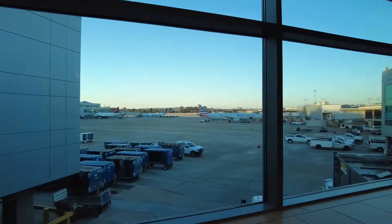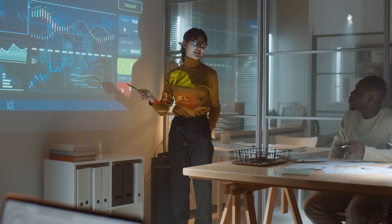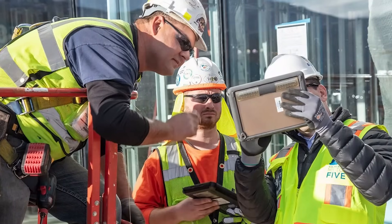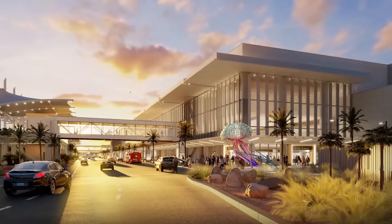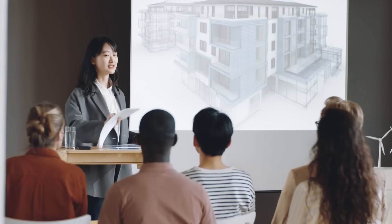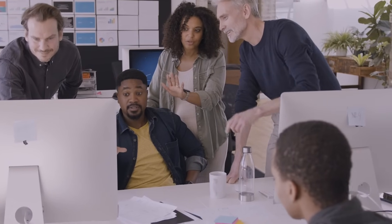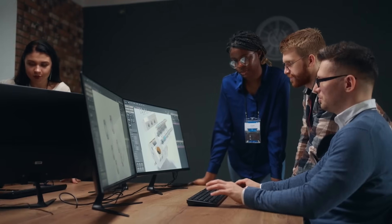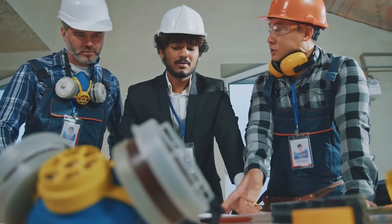So how does a project this big stay on track? The answer lies in the data. Every single step is managed through Autodesk's connected platform. Engineers, designers and workers all use BIM — Building Information Modelling — which lets them see real-time updates, catch mistakes early and avoid delays. Everything — plans, drawings and files — sits in one digital place, so no one is left guessing. This smart system helps over 1,600 workers and 500 contracting companies stay in sync every day.